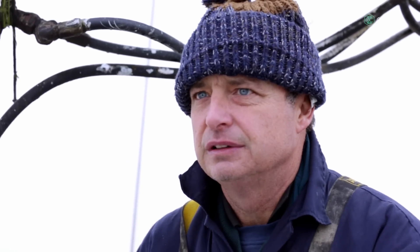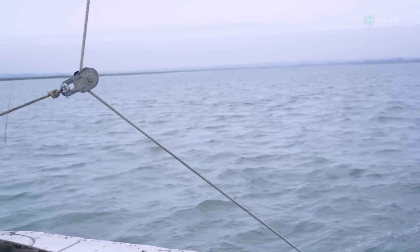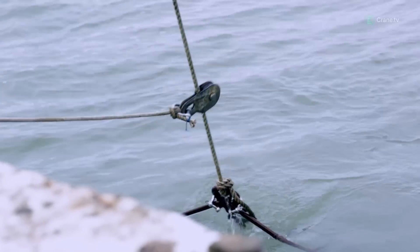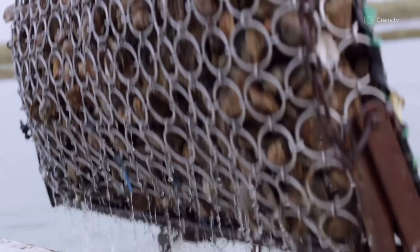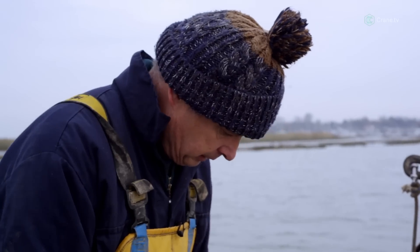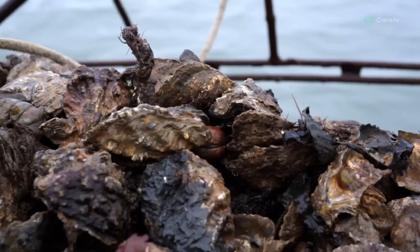The native oyster produces about a million babies a year, and the native oyster — she'll hold on to those eggs until she's happy with the water temperature. She'll then release them into the sea, and the baby will put his foot out and cement himself to a tiny bit of shell, then form a hard shell over the top. That's where the oyster life begins as a proper oyster.